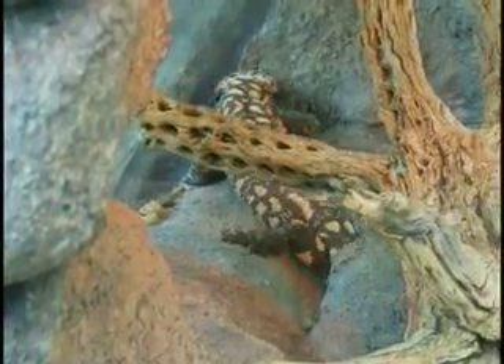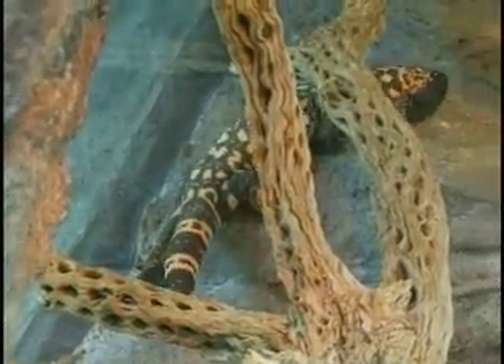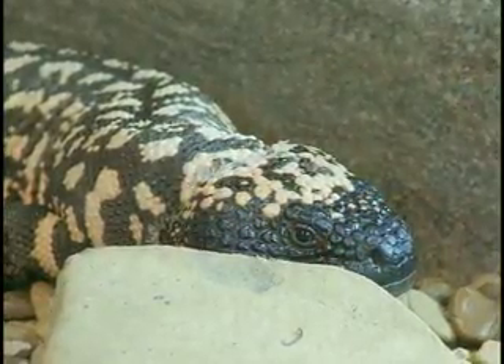Gila Monsters occupy mainly the Sonora Desert region, stretching through Arizona and down into northwest Mexico. The habitat is kind of a lowland, scrub, arid, really dry, rocky area with a lot of rocky ledges for them to hang out on.